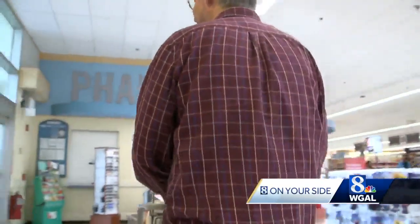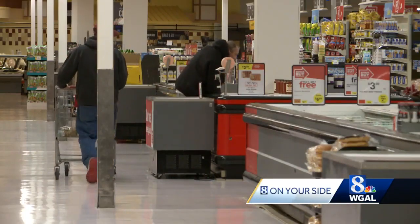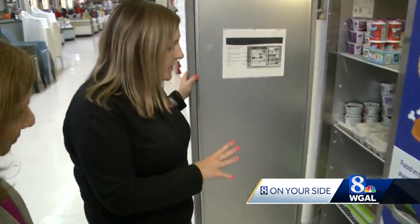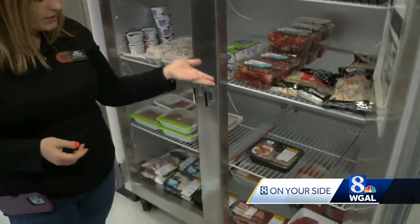Newswanger admits he frequents the store more often now. Giant still has its own last chance section, and it also donates food that would otherwise be thrown out, including items from the meat department. But Flash Food may be more than a flash in the pan toward its goal of being zero waste.